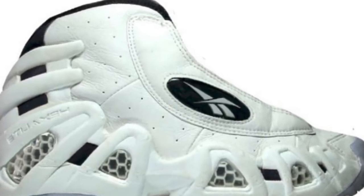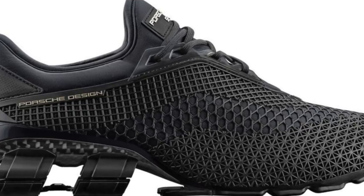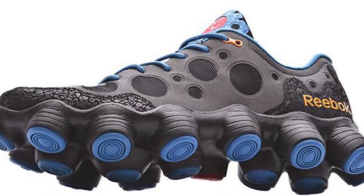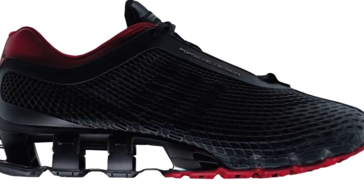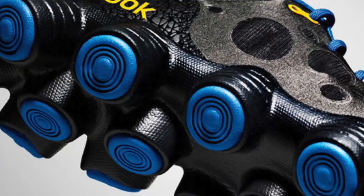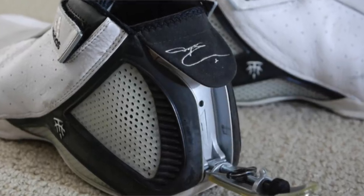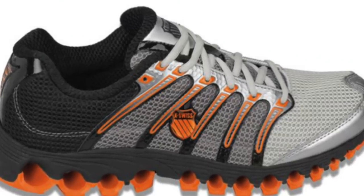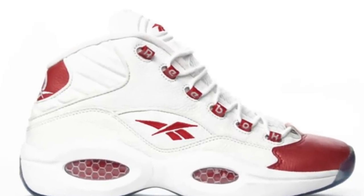One note before we get started: this is basically just my opinion. Everybody contributed from the other video and let me know of other failed sneaker technologies, which I thought was awesome — appreciate you guys for leaving those comments. Also, if you guys want to see a video on the top five best sneaker technologies on the market, leave a comment or give this video a thumbs up. But without further waiting, let's jump into the top five.